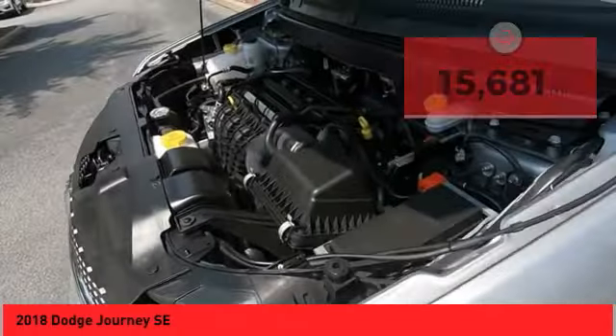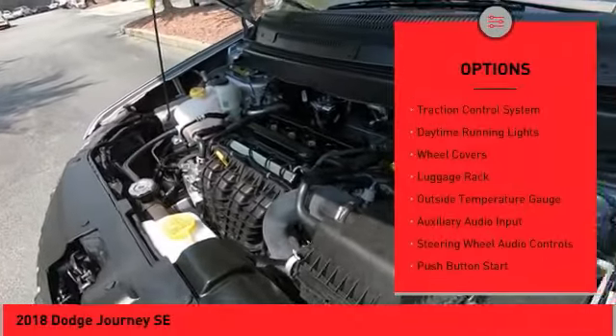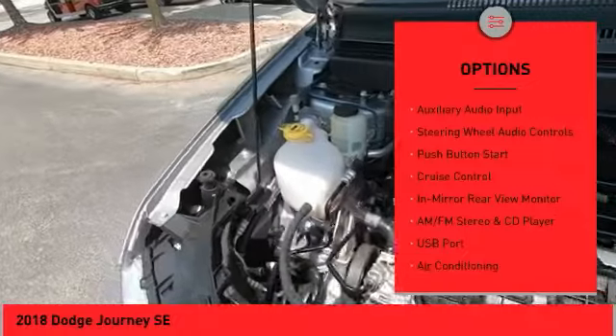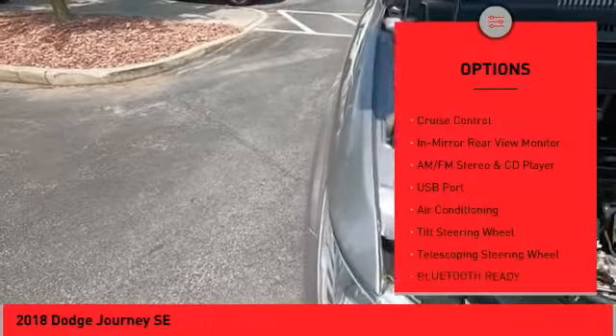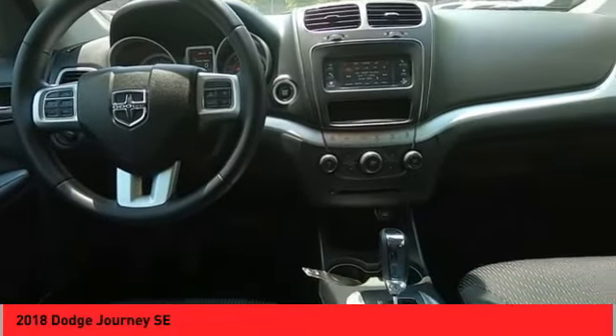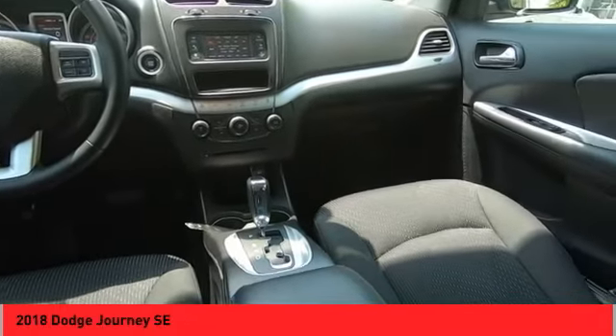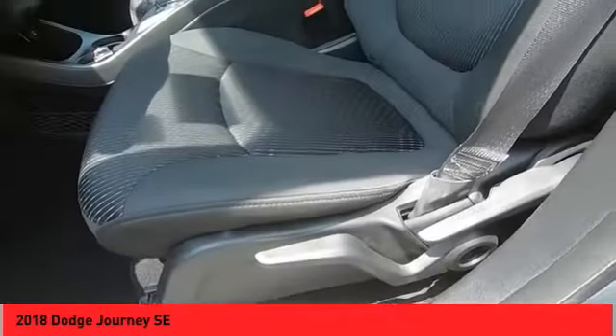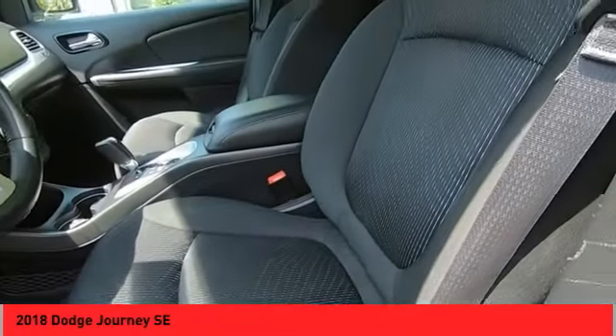Here are some of this vehicle's great options: power mirrors, traction control system, daytime running lights, wheel covers, luggage rack, outside temperature gauge, auxiliary audio input, steering wheel audio controls, push button start, and cruise control. This beauty is sure to make you the talk of the neighborhood, so call or drop in for a test drive today.